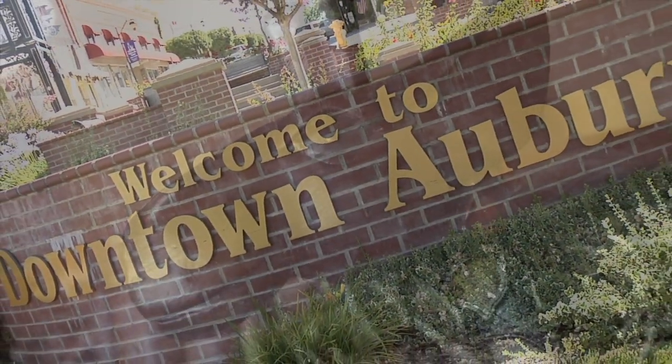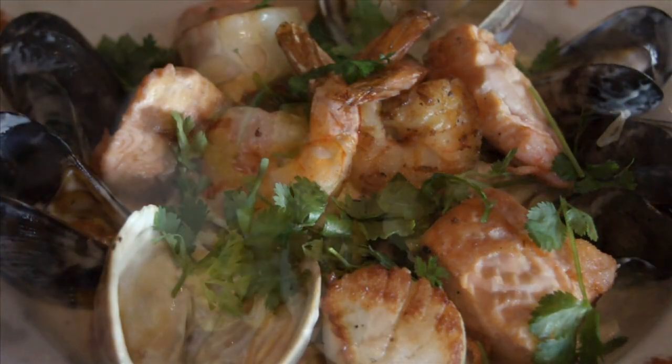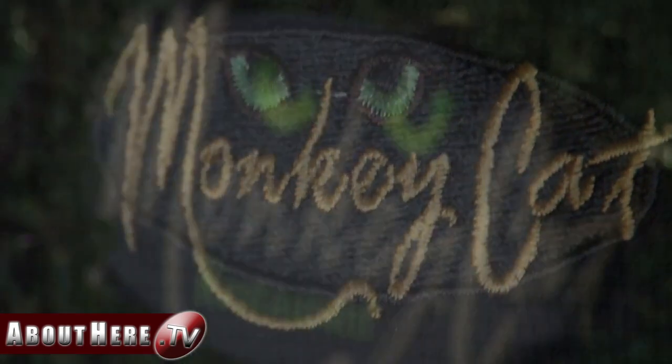On a visit to downtown Auburn, California, your dining experience won't be complete until you enjoy the environment and creative cuisine at the Monkey Cat Restaurant. Join abouthere.tv to get a flavor of fine dining with a casual feel.